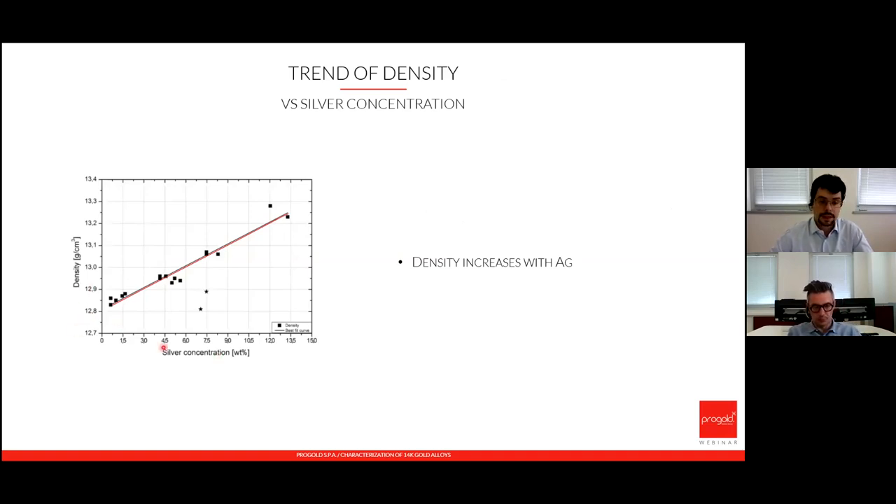Density again shows a very good linear correlation: as silver concentration increases, the density increases too.